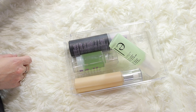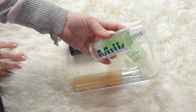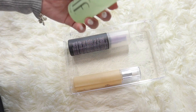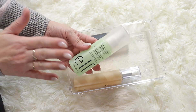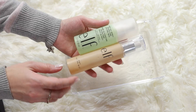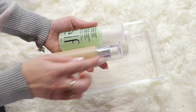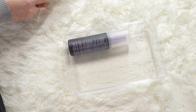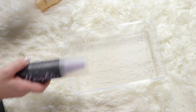My Milani Make It Last setting spray - this is a really good one, this is staying. Oh this is actually a Milk primer, so this has to go in my primers pile. My e.l.f. Stay All Night micro-fine setting spray - this is one of the best from the drugstore. And the e.l.f. Dewy setting spray - the pump is not so good, it sprays a lot, but the product is really good. I'm keeping that.